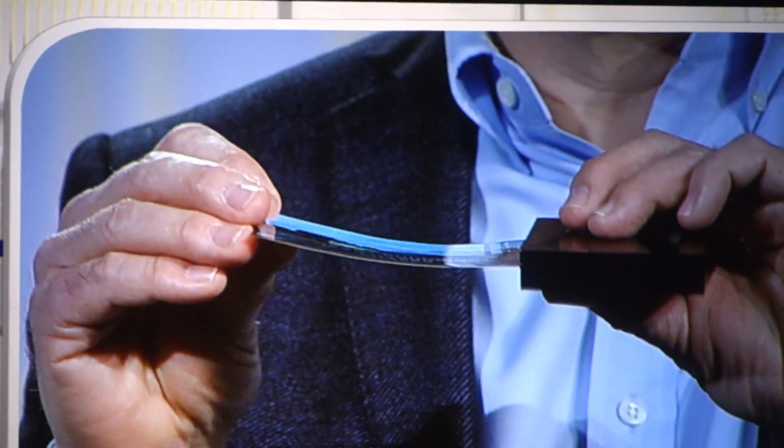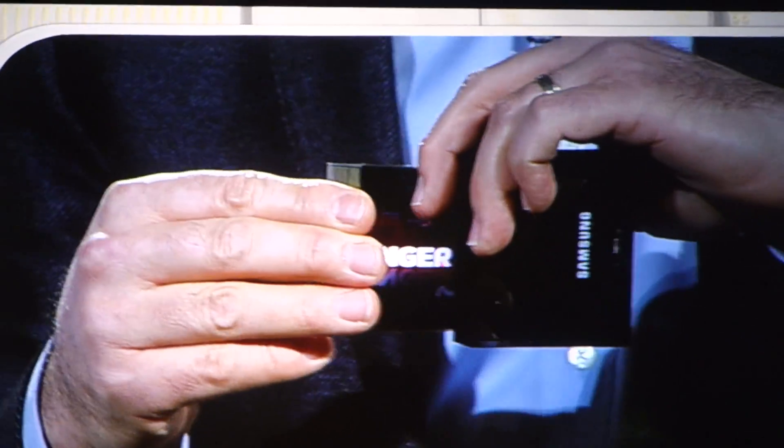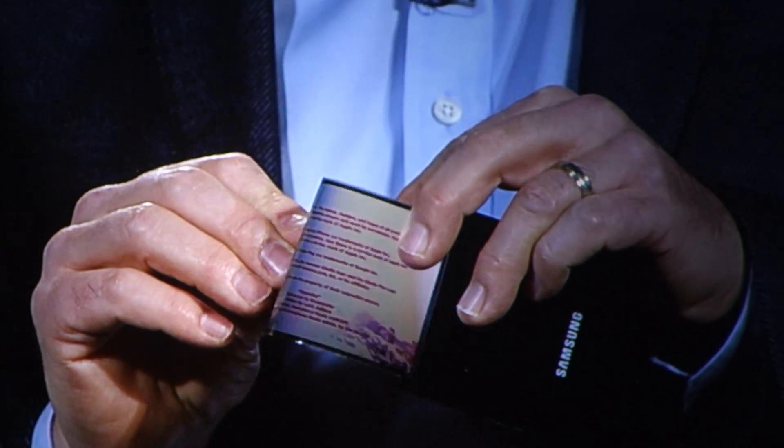Extremely thin plastic, so instead of glass, so it won't break even if it's dropped, and we can actually bend the screen. Imagine the products you could design with this. That's amazing. It really is.